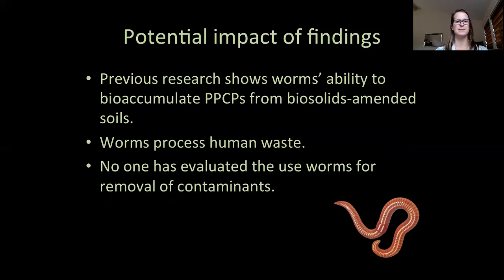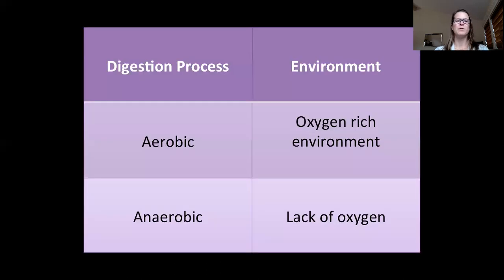My research consisted of a lot of trial and error to find a way to make biosolids suitable for earthworm survival. Today I want to focus on the part of my research I found most interesting. But first, one more thing about wastewater treatment: I'll be using the term digestion, which is the process by which the sludge is treated. Aerobic digestion is where oxygen is pumped into the sludge to encourage microbes to break down pathogens and contaminants, while anaerobic digestion is the same process but in an environment without oxygen.